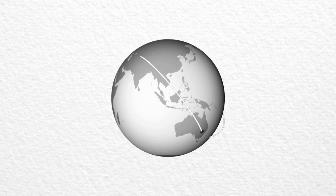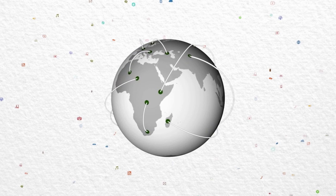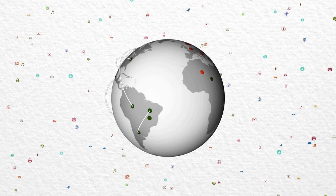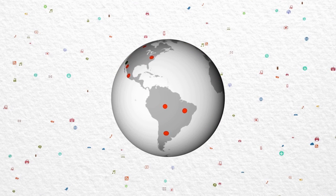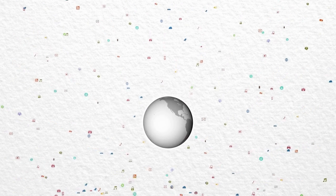Every minute of every day, more devices connect to your network, and the demand for DNS queries is climbing radically. Tools and processes that used to do a good job of keeping your network available are no longer up to the task. And it's time to ask yourself how much network availability is worth to your business.